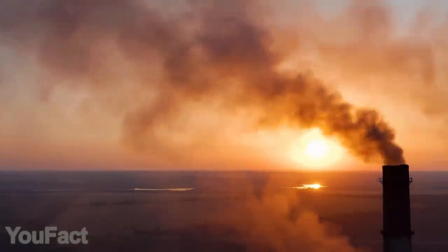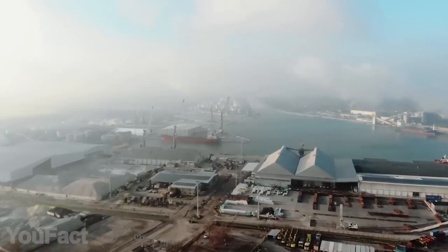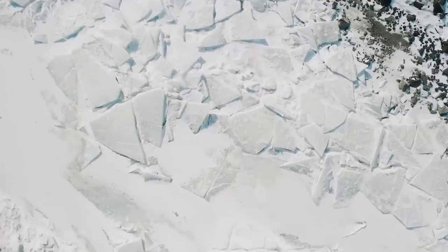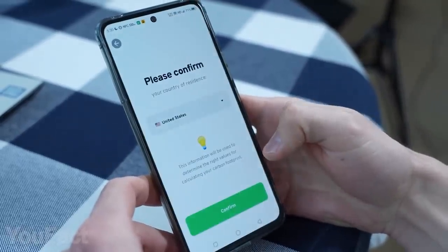Climate change is not some kind of ghost threat — it's a reality that's already affected our lives. The impact may seem barely noticeable, but it's actually so big that if we let things take their own course, the consequences will be disastrous. People say they can't do anything about it? They're wrong.